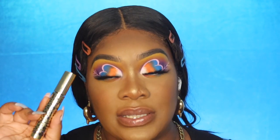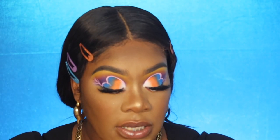Now I'm going to go back in with the Man Eater mascara by Tarte on the bottom lashes to finish off this look.